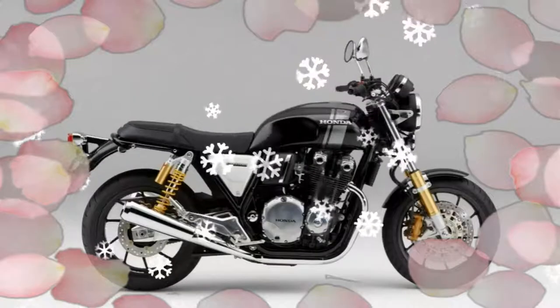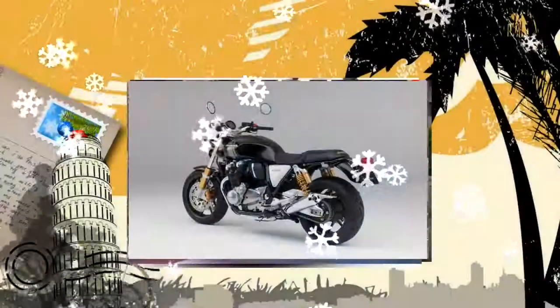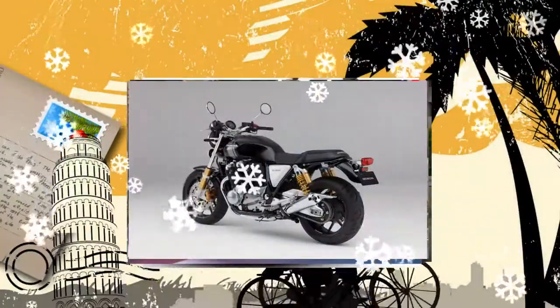The 2017 CB1100 builds on the CB1100's desirability and joy of ownership, while adding functionality and quality to deepen the sense of fulfillment.